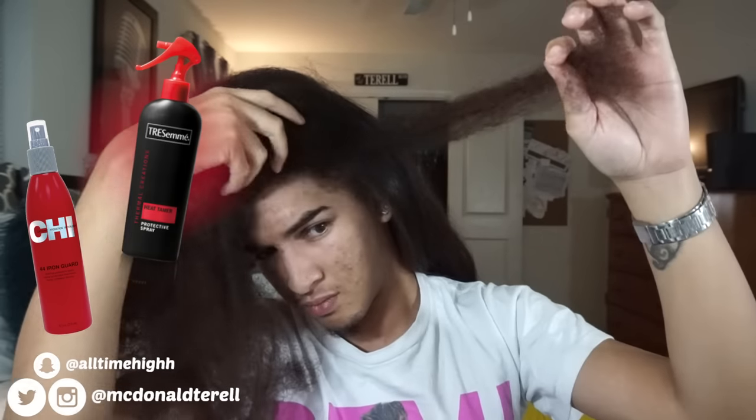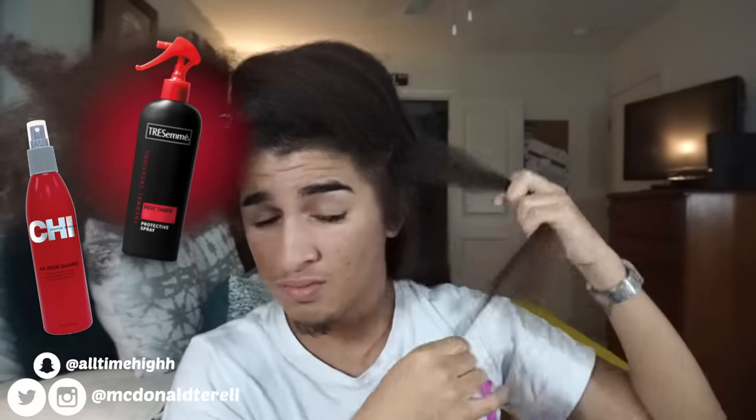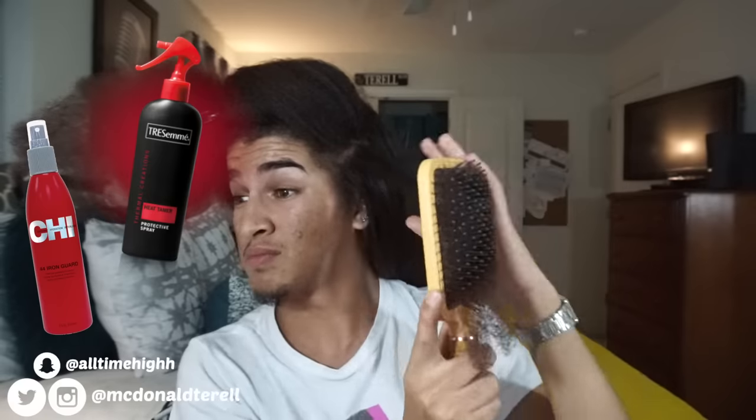I'm gonna start straightening now. It took me all day, so now we're at night. First I used my Chief 44 Iron Heat Guard and just sprayed that like a mist on my blown-out hair, and then with each section I sprayed my Chesomay heat protectant on it and let it sit for a minute, because I don't like straightening right after putting product on — you see steam and you don't know if that's your hair cooking or the product — so I let it soak into my strands and make sure everything's coated.